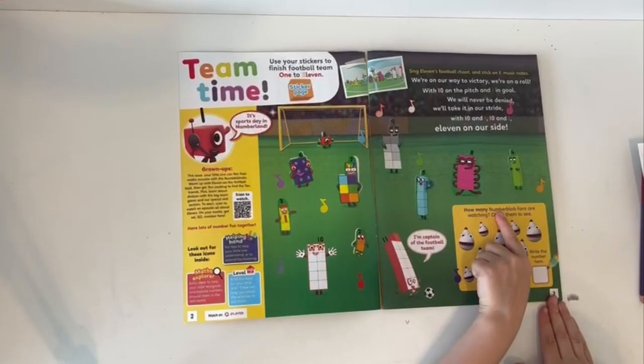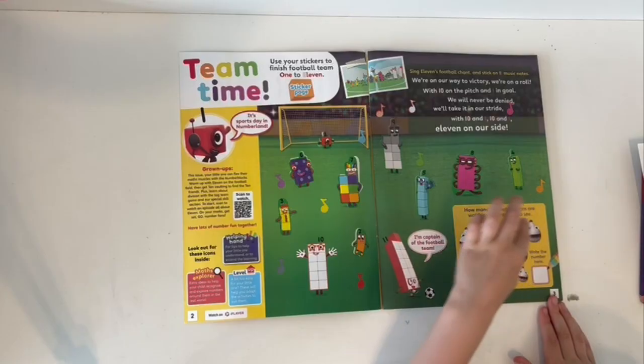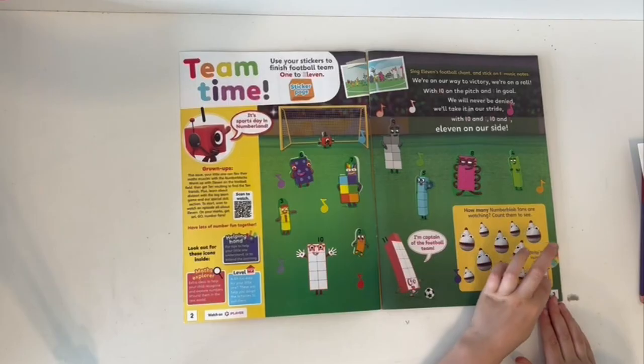How many Numberblocks fans are watching? Count them to see: 1, 2, 3, 4, 5, 6, 7, 8, 9, 10. Ten!